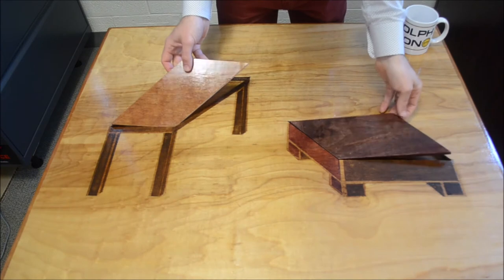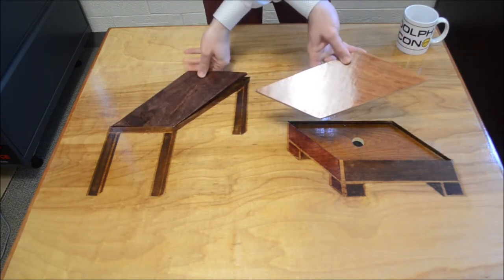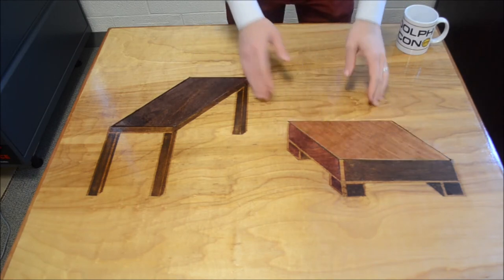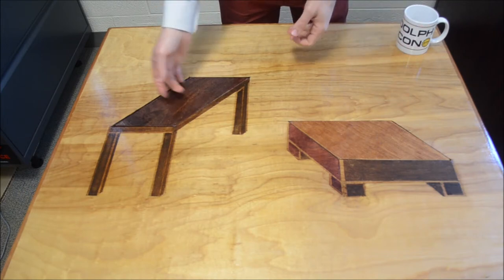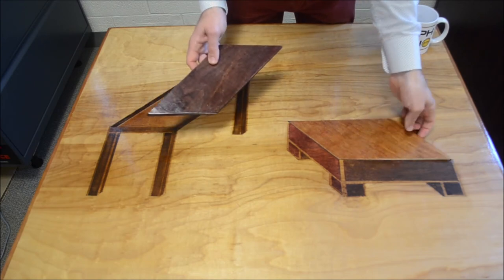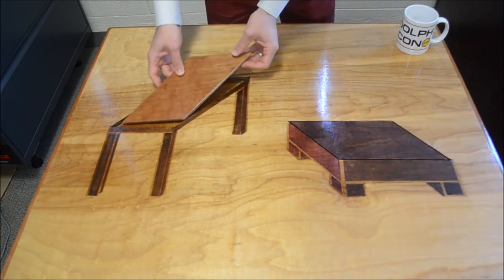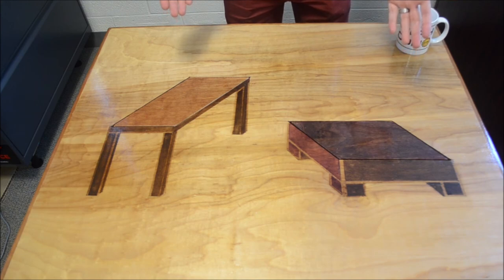And now I'm going to show you how to pick up the tabletops and switch them. I'm sorry. Thank you.